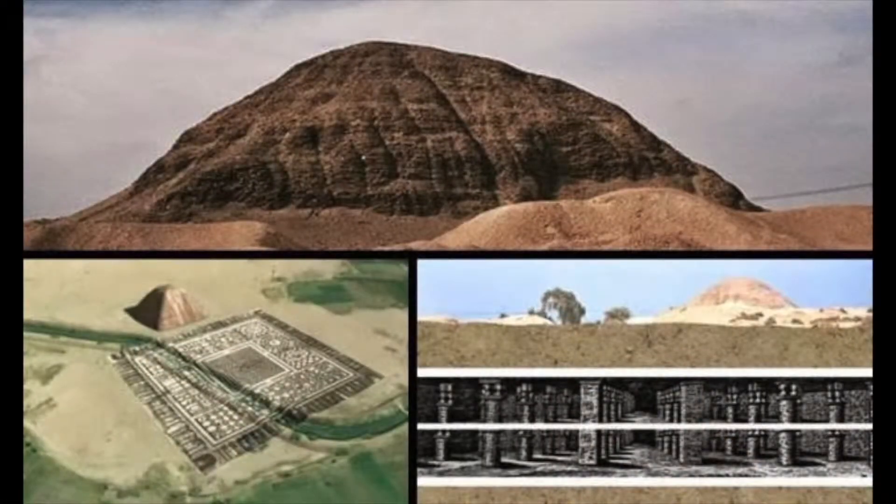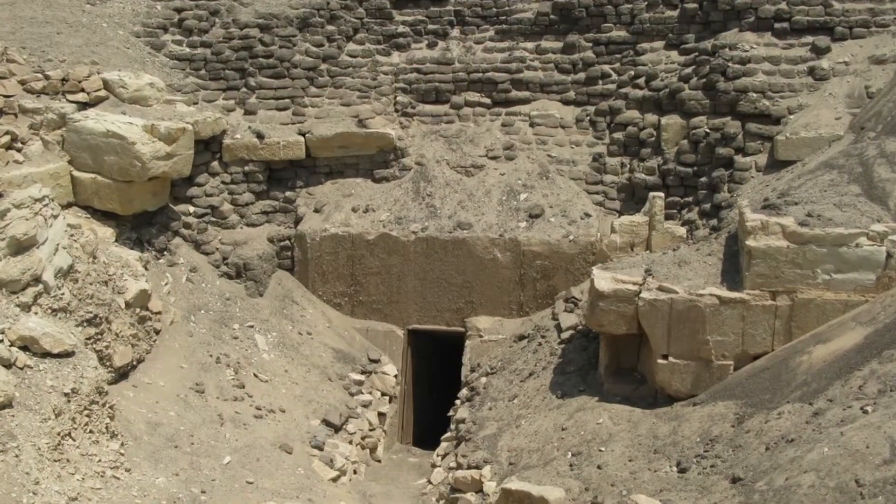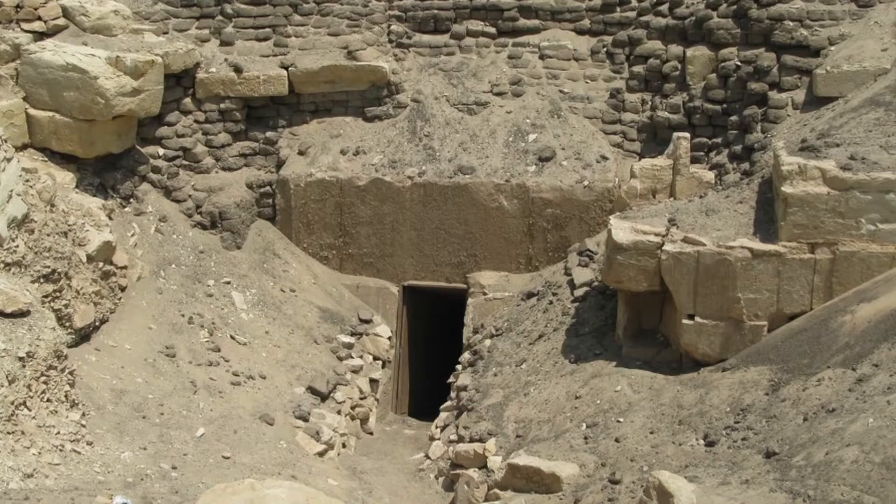It consisted of thousands of rooms and 12 large maze-like courtyards, which were probably intended to keep out unwelcome visitors. Amenemhet was fascinated by mazes and he also created a fantastic life-size maze inside his nearby pyramid to thwart tomb robbers.